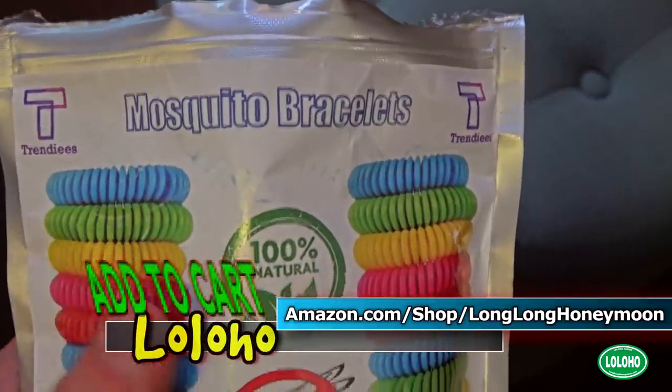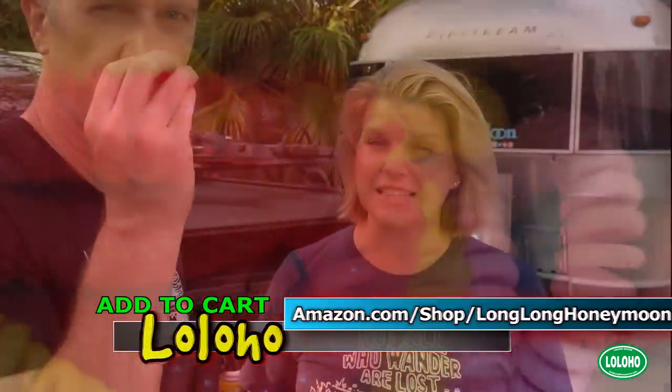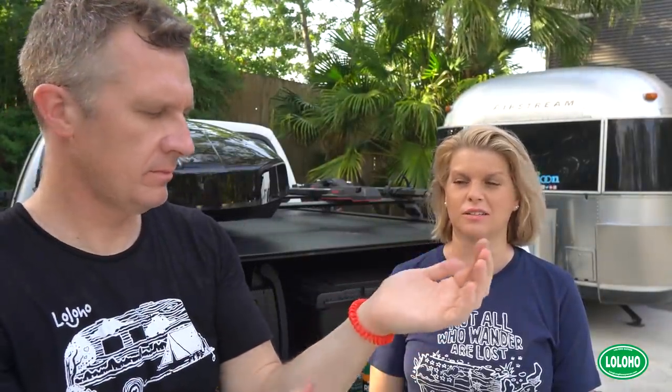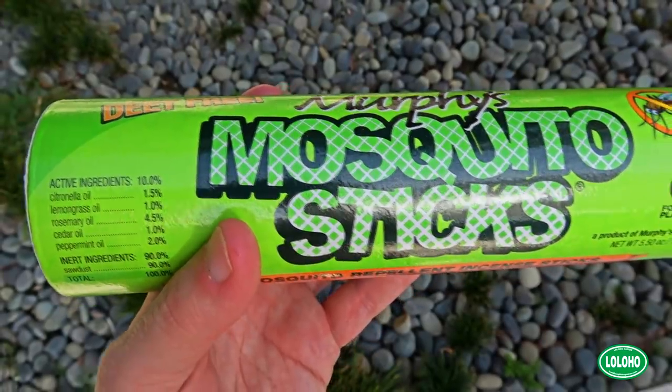If you want to avoid putting anything on your skin, we have mosquito bracelets — DEET-free and claimed to repel mosquitoes. I have a friend who wears these and swears by them. You can put them around your wrist or ankle. A lot of people say they're a good option for kids since they don't get repellent on their hands and then touch their face. That said, if you're worried about Zika, yellow fever, or dengue fever, I wouldn't rely solely on these. They're better paired with other repellents for some added protection.